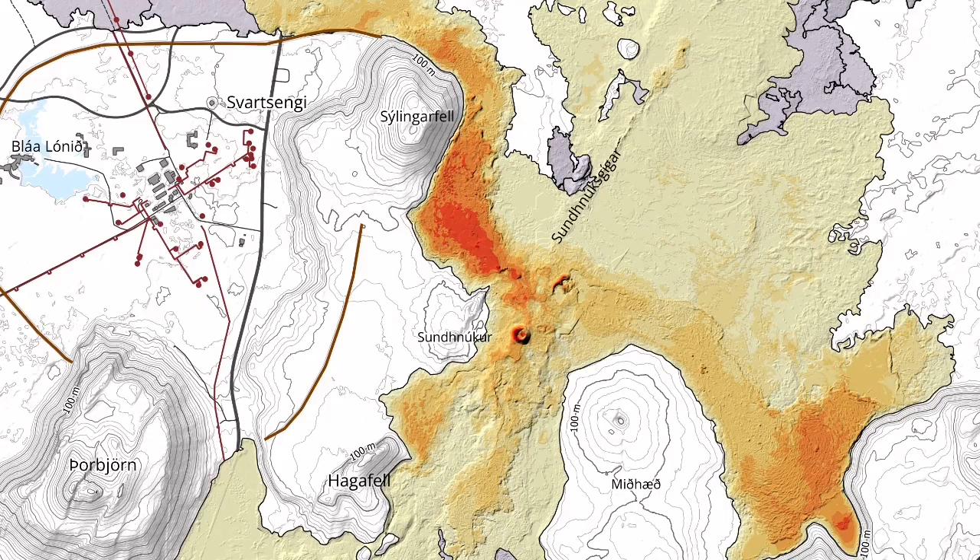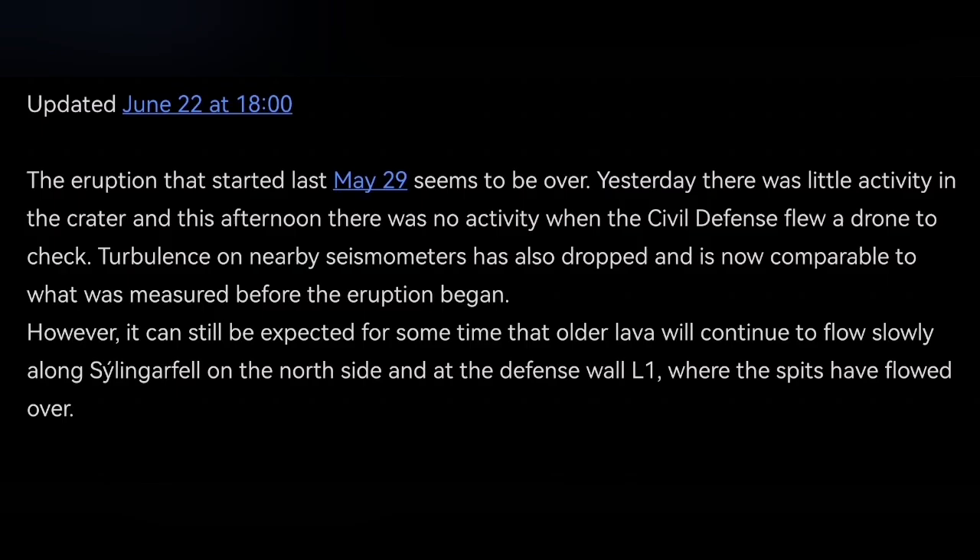Practically cooling down the last remaining stream of the lava which invaded the Svartsengi geothermal power plant. The map of it was interesting — it crossed again over the K1 crater from the previous eruption.